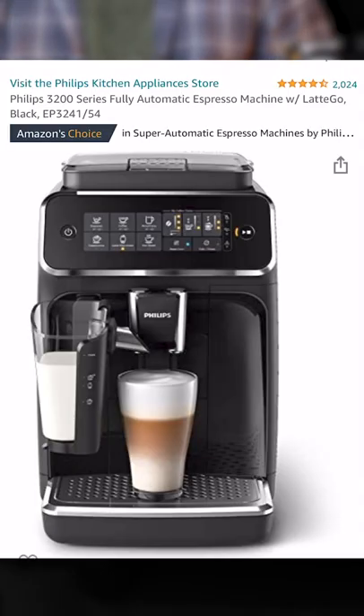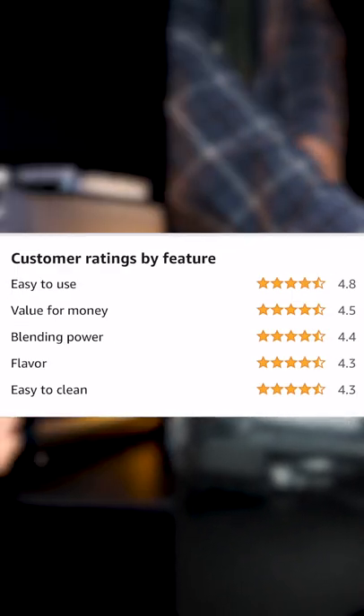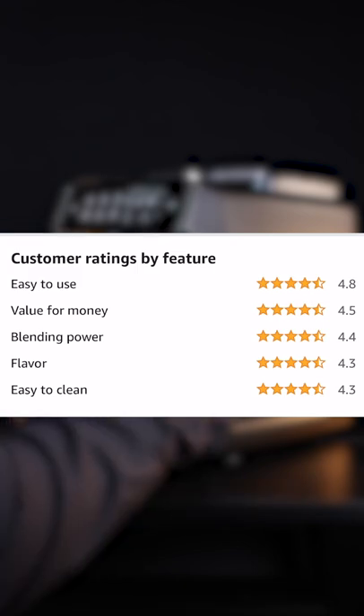You got that right. This Philips Espresso Machine was Amazon's Choice with over 2,000 reviews, at just under five stars. Customers rated it highly for ease of use, value, and most importantly, the flavor.